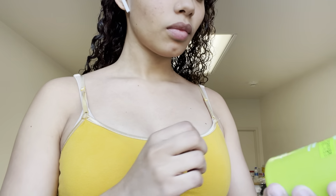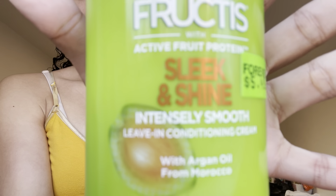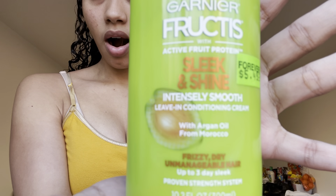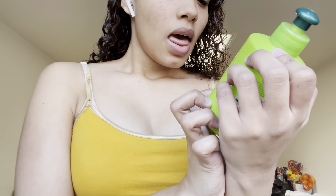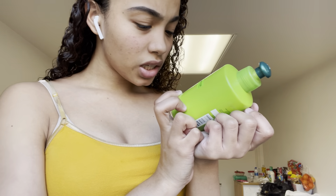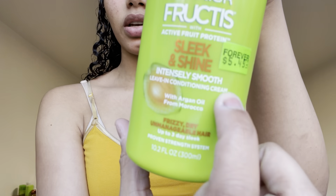First things first — what I use for my hair is a shampoo, and this is leave-in conditioner. I don't know if y'all can see that. This is Swig and Shine Intensely Smooth Leave-In Conditioner Cream with Argan Oil from Morocco. Anyways, I put this on my hair.